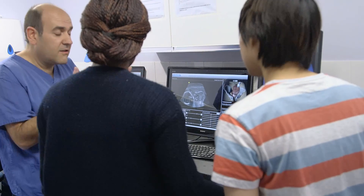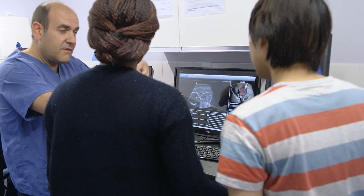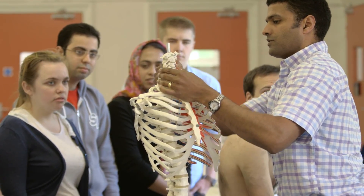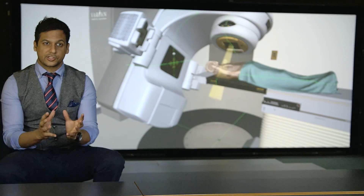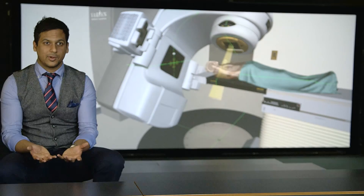The career options are fantastic and they're varied. Employment is extremely high and the options and opportunities available are not just national — they're actually international as well.